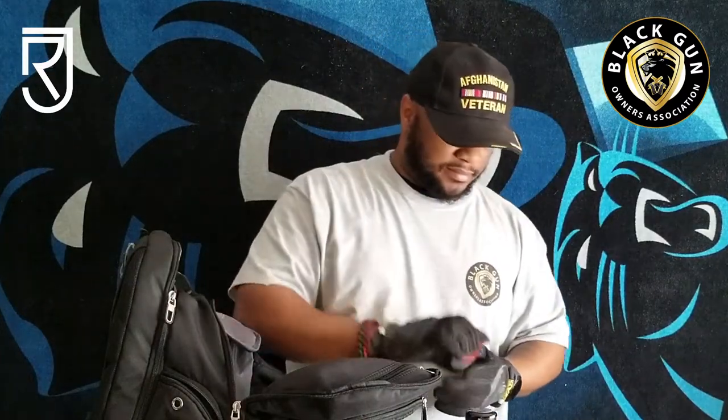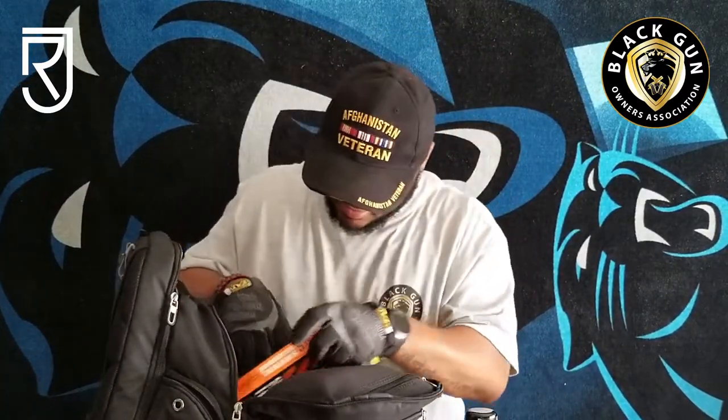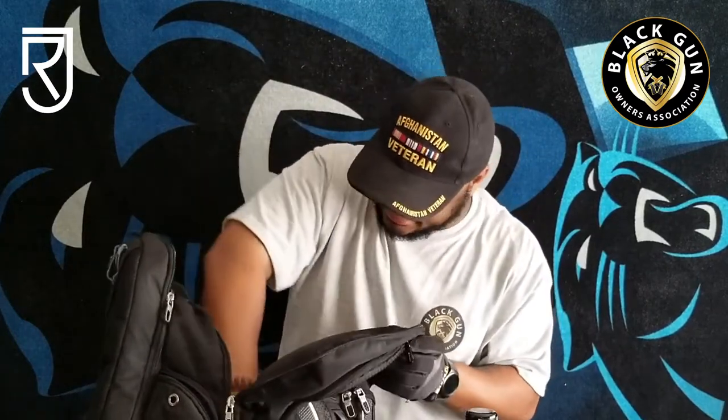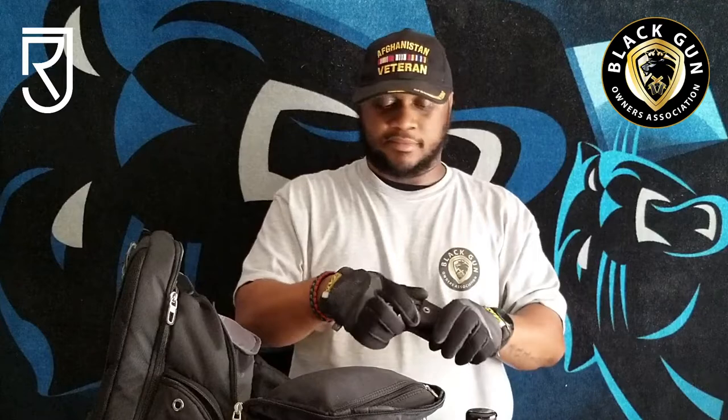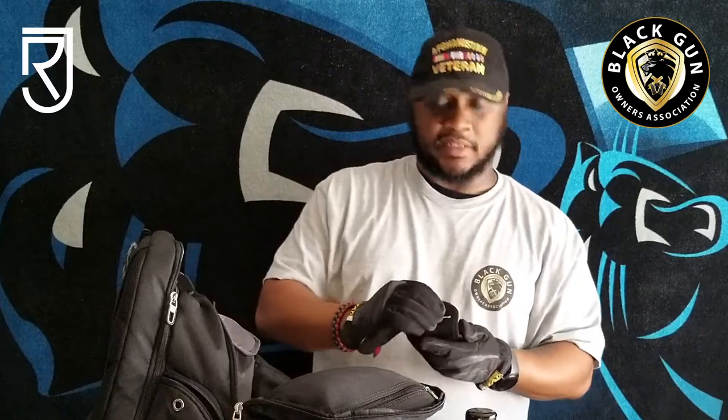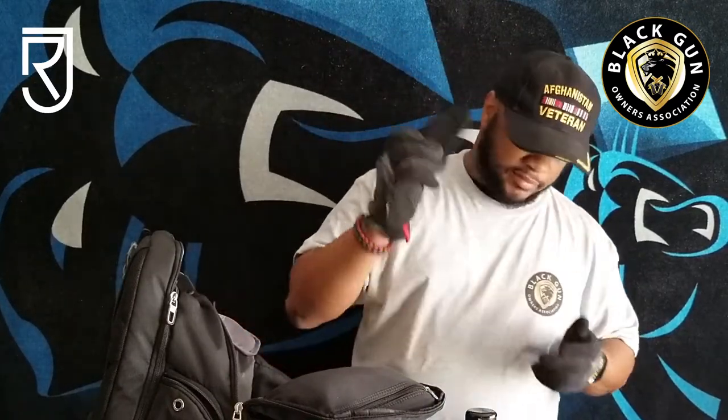I have Doc Spartan combat-ready ointment for burns and such — just another health and first aid item to keep in there. I have some more wipes — these are body wipes. I've used these several times when I was out camping. Every EDC bag is not complete unless you have a multi-tool — I could stress the importance, but I don't want to go over things you may already know.